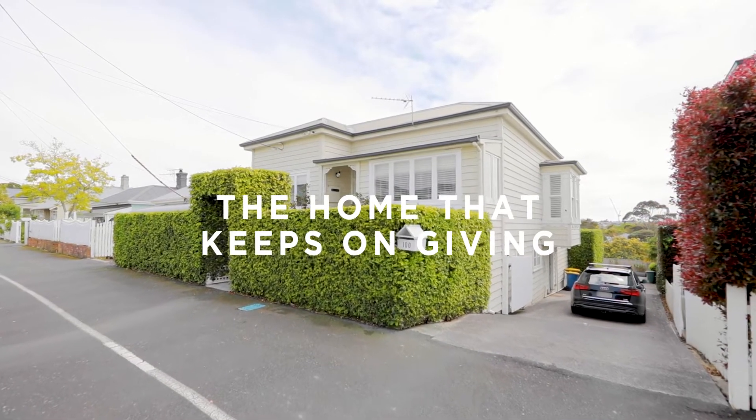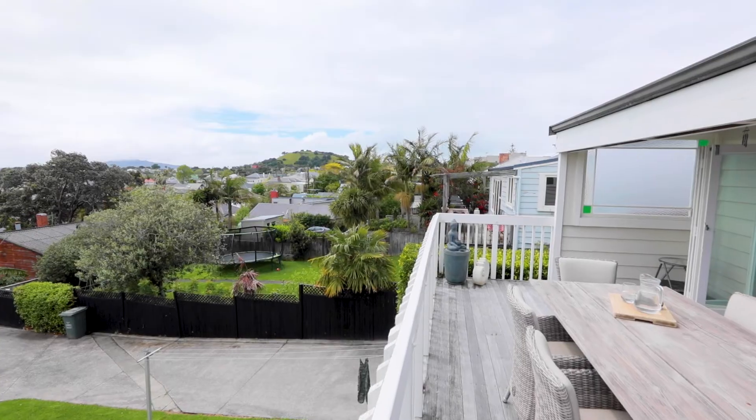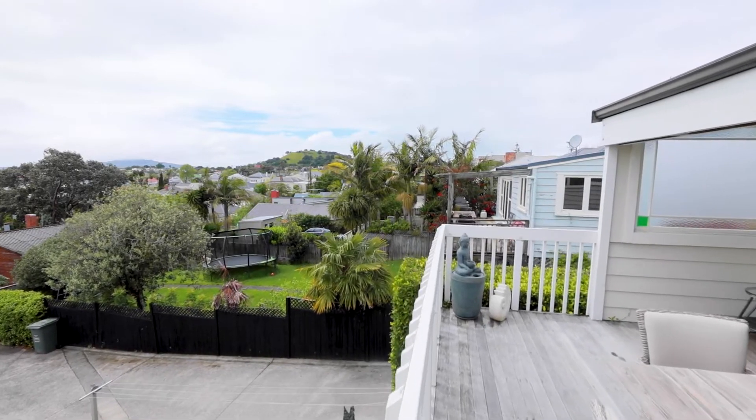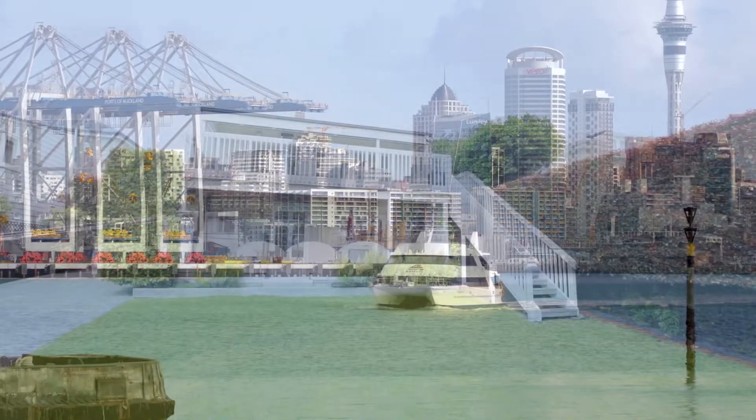This deceptively large and beautifully modernised Devonport Villa has the perfect proportions and layout for families of all ages and stages. Not to mention a location that's hard to beat — close to the village and an easy walk to a choice of great schools, not to mention the ferry into Auckland City.